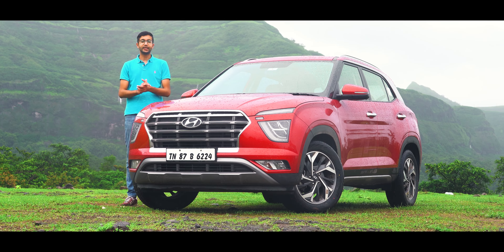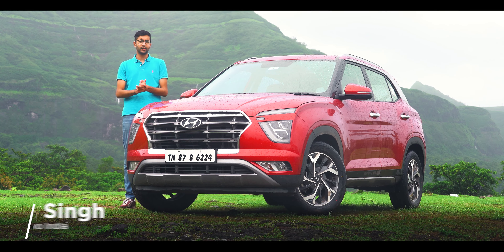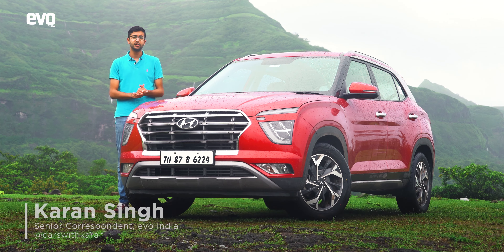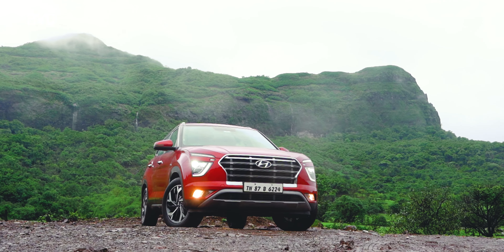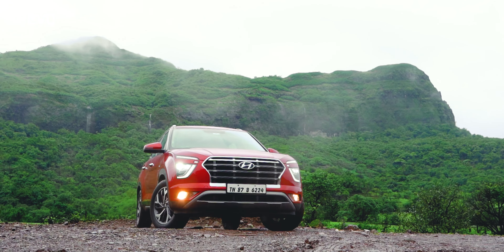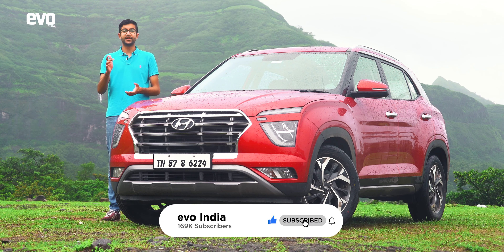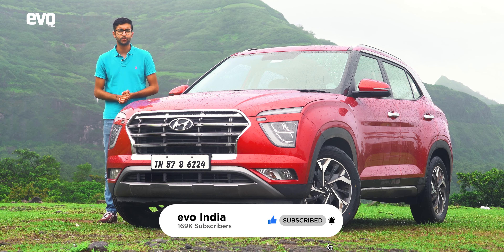Hello and welcome to Evo India, and welcome to yet another episode of our Great Driving Road series. This time we're at the Tamini Ghat and we have with us the Hyundai Creta, so expect some stunning views ahead. But before that, like this video, leave a comment below on where you think we should go next, and do subscribe to the Evo India YouTube channel.